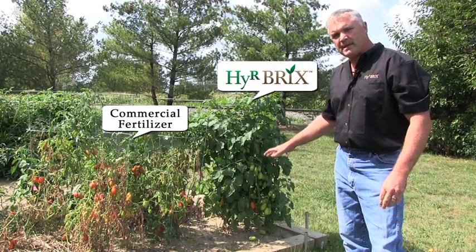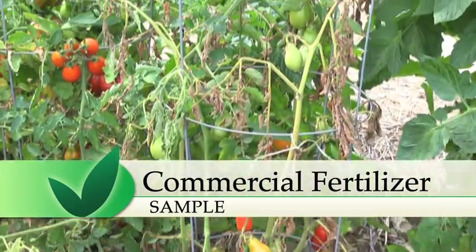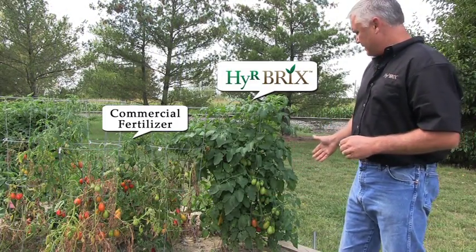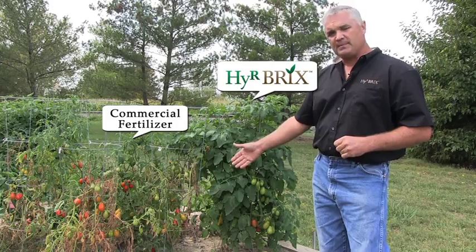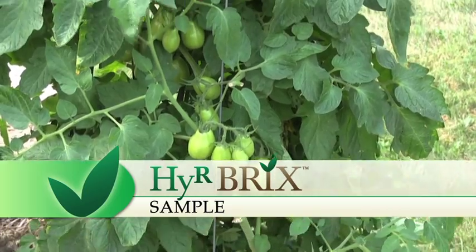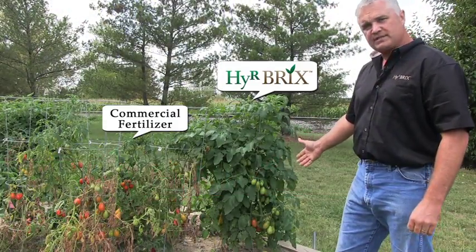We planted these tomatoes the same day in the same soil. The one on the left was treated with commercial fertilizer and the one on the right was treated with the Hirebricks fertilizer. The one treated with the commercial fertilizer is dying prematurely and all the fruit is ripening at the same time. The Hirebricks fertilizer is prolonging the growing season of this plant and providing produce all season long.